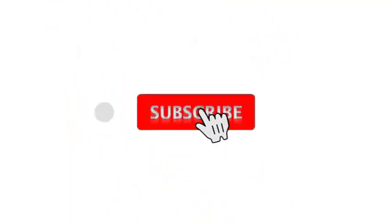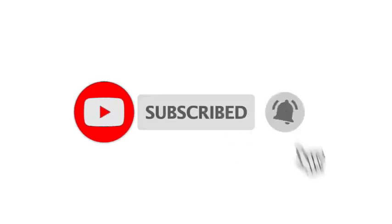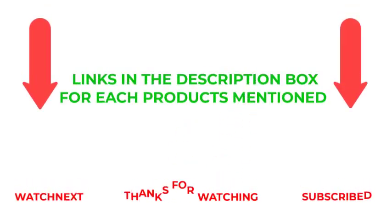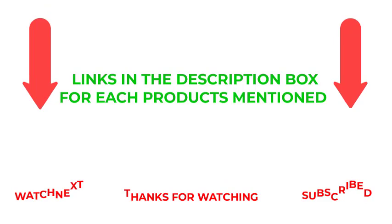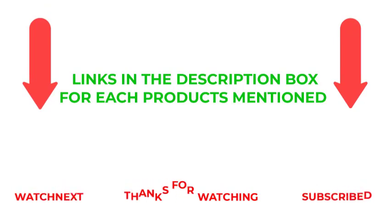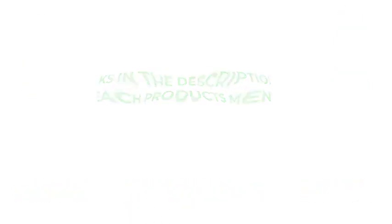That's all from my end. I make helpful videos daily, so do subscribe to my channel and hit the bell notification. To get more information or if you want to know product prices, please check the description. For any questions, please comment below. Life is short, so enjoy every bit of it with these cool products that will make your life much easier. Thanks for watching and have a great day.